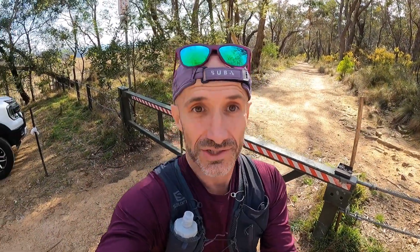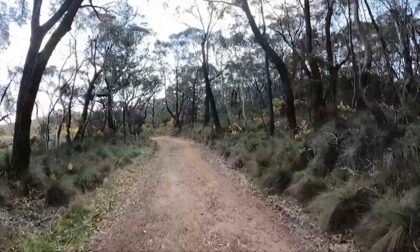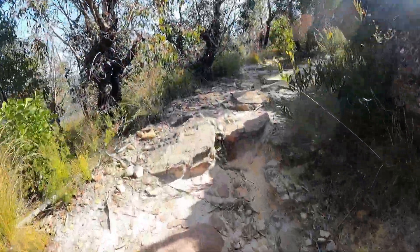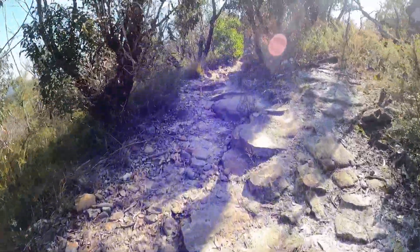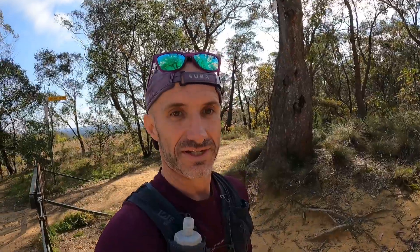Now that we're here at the trailhead, what sort of terrain can we expect? The whole trail out to Bolsa Lookout is 5.3 kilometres and is wide fire trail. Once you get to the lookout, there is then a technical single trail that goes approximately 200 metres down to Hanging Rock. Let's get started because the view is that way.